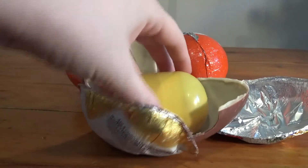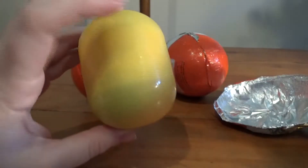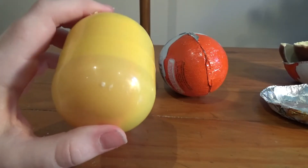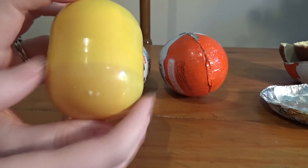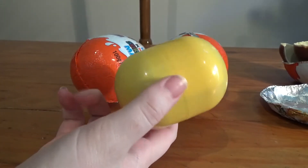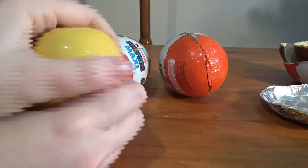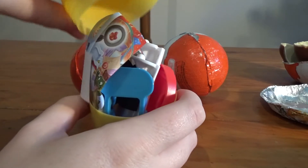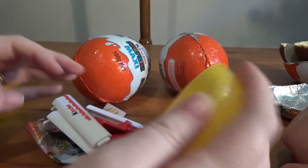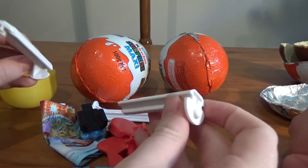I really like Kinder Surprise chocolate — the chocolate is really, really good, as well as the toys. The toys are generally pretty good, although occasionally you'll get stickers or a jigsaw puzzle, which is kind of sad. No kid wants a jigsaw puzzle or stickers — they want a little toy you can build. These ones are obviously a lot bigger; the normal ones are actual egg-sized with a tiny capsule and tiny toy. The regular ones are about two dollars, while these were full price at about ten.